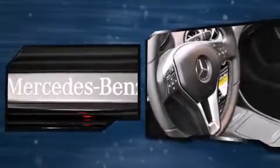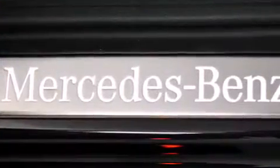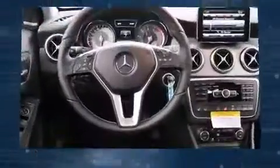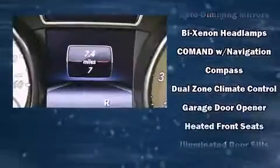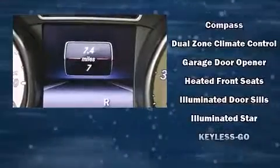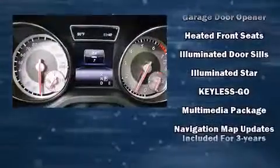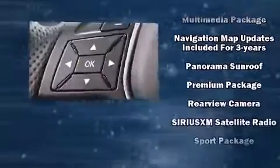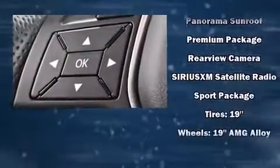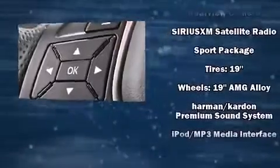Mercedes-Benz also prioritized safety and security by including dual front impact airbags, front side impact airbags, traction control, brake assist, a security system, an emergency communication system, and four-wheel disc brakes with ABS. With electronic stability control supplementing mechanical systems, you'll maintain precise command of the roadway.